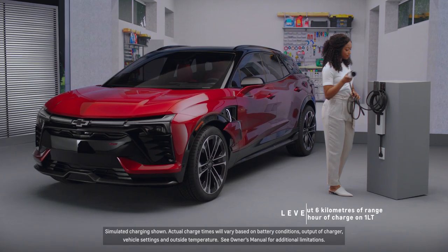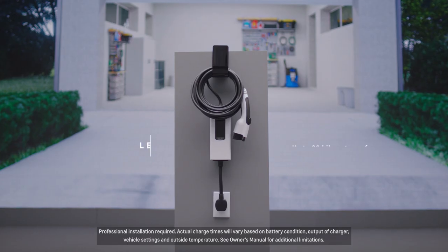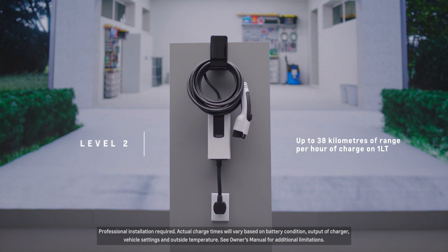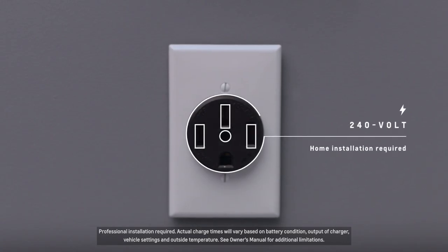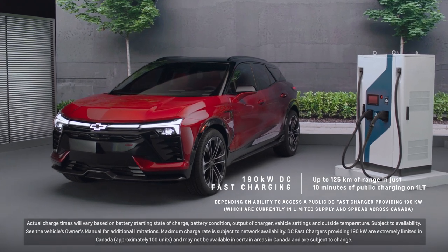There are three types of charging for your Blazer EV. You can have level one, which is at home using your standard 120-volt outlet. There is also level two charging, which you can install into your garage, and then finally you could use public charging called DC fast charging, which is the fastest way to charge when you're on the go.